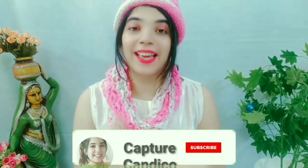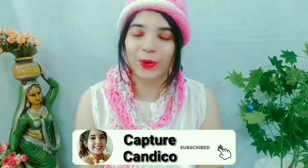Hi everyone, welcome back to my channel Capture Candico. First of all, thank you so much to all my subscribers, and if you are a new viewer, hi and welcome. My name is Chandni and welcome to Capture Candico.